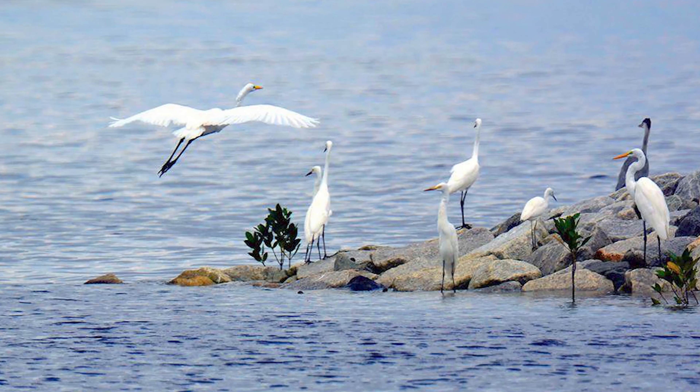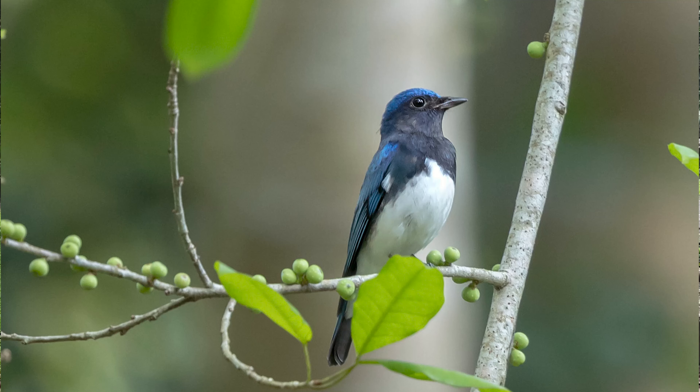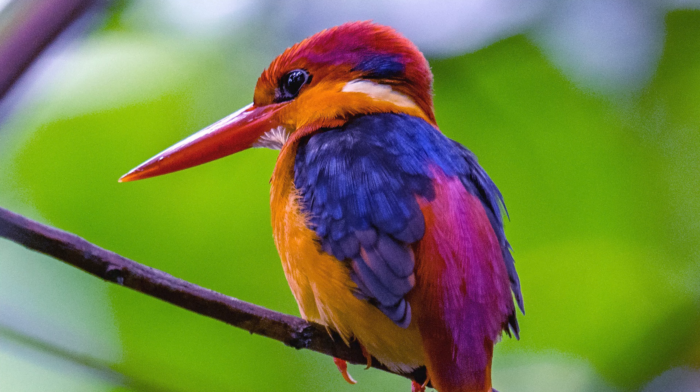And so, year after year, you can see the same birds and the same species coming back to the very same place.